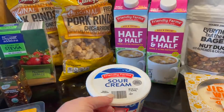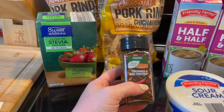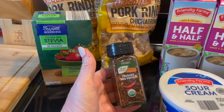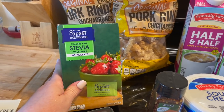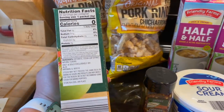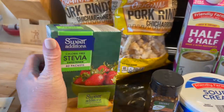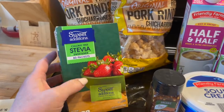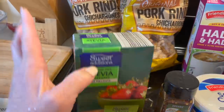Sour cream, you know, for all the things. I grabbed some crushed red pepper — I've been out for a while and I saw it and I'm like, I need some of that because I really enjoy it. And my stevia packets, I just grabbed this for my coffee. This is stevia and erythritol blend.